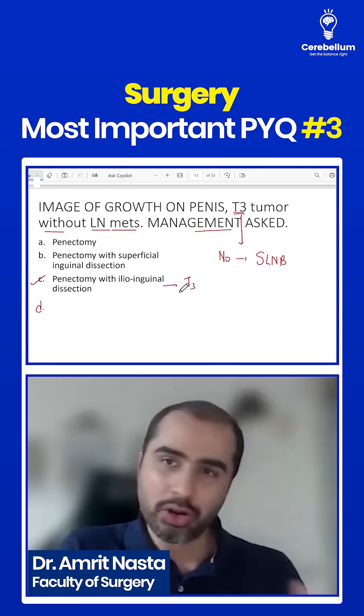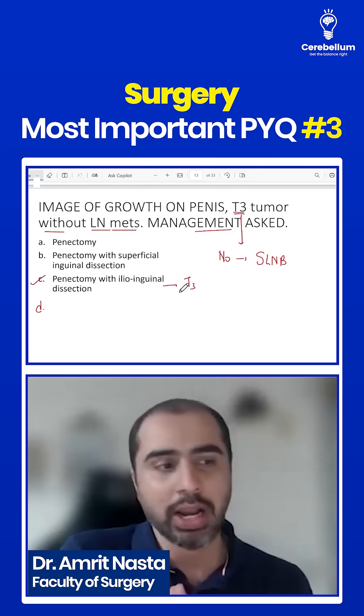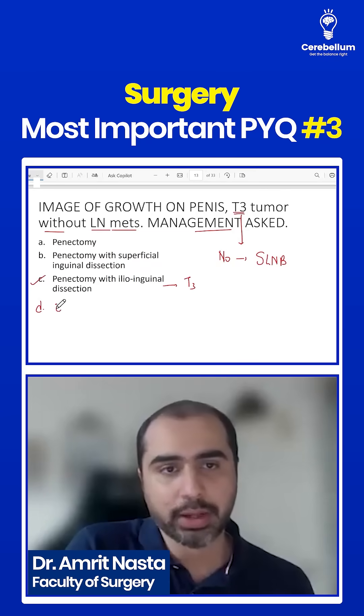If it was T1-T2, you can just do observation. But for T3, which is advanced penile cancer, you should do ilio-inguinal clearance. There was no lymph node meds. One option was with orchidectomy — orchidectomy is obviously not indicated here.